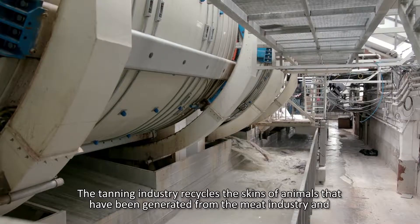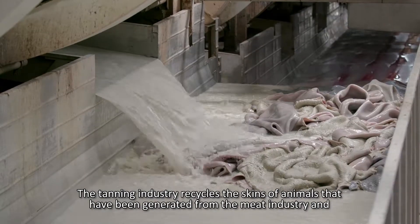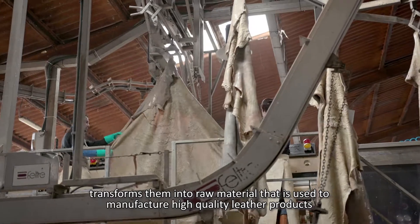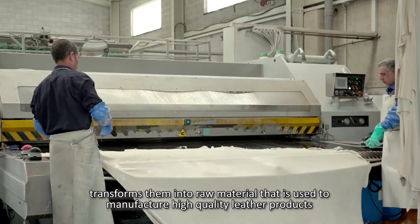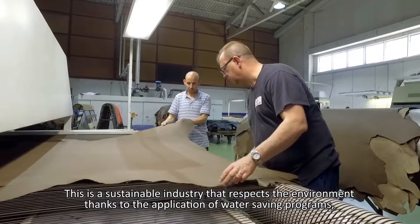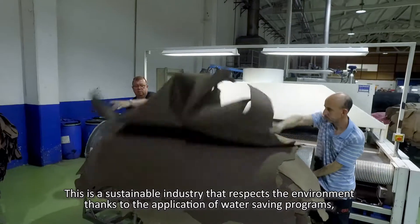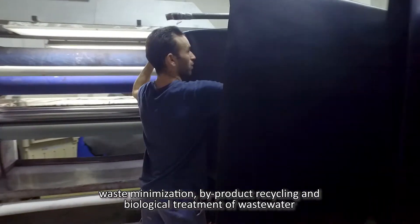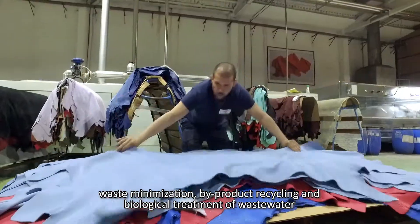The tanning industry recycles the skins of animals that have been generated from the meat industry and transforms them into raw material used to manufacture high-quality leather products. This is a sustainable industry that respects the environment thanks to the application of water-saving programs, waste minimization, by-product recycling and biological treatment of wastewater.